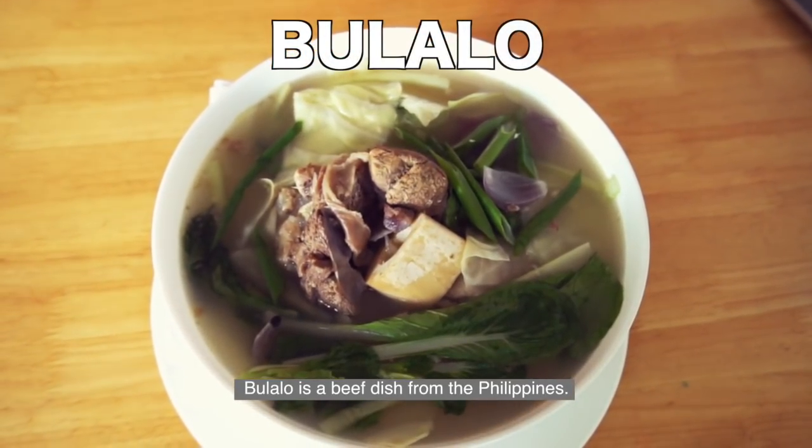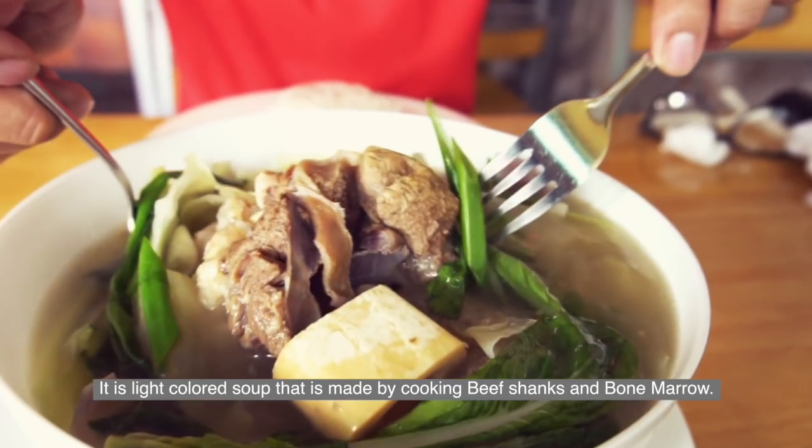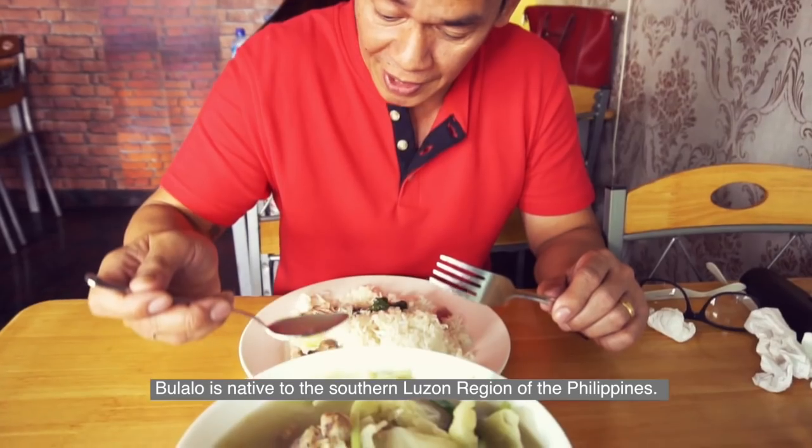Bulalo is a beef dish from the Philippines. It is a light-colored soup made by cooking beef chunks and bone marrow. Bulalo is native to the southern Luzon region of the Philippines.